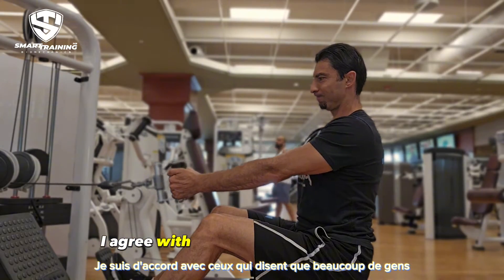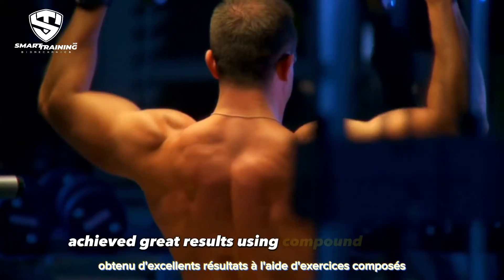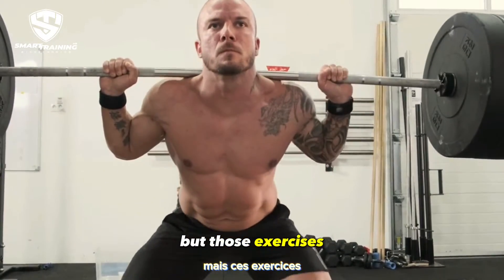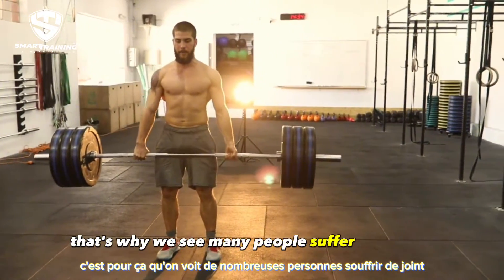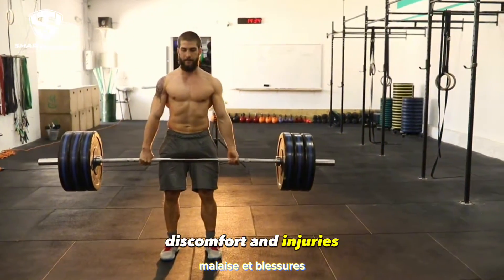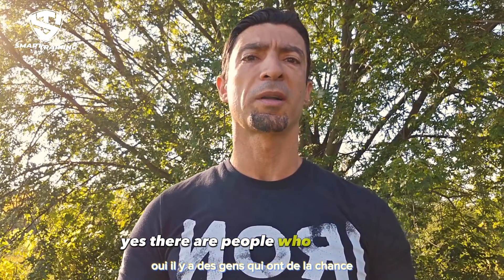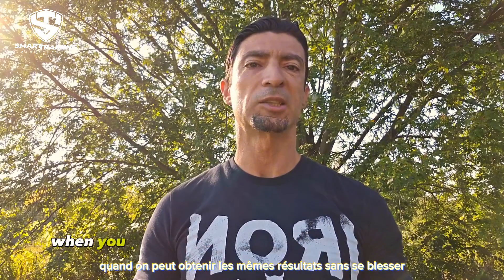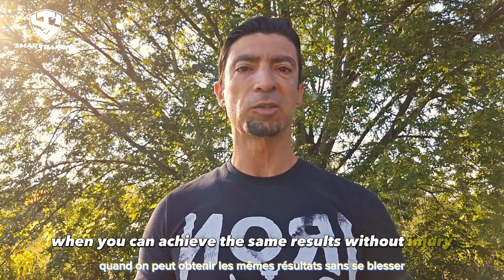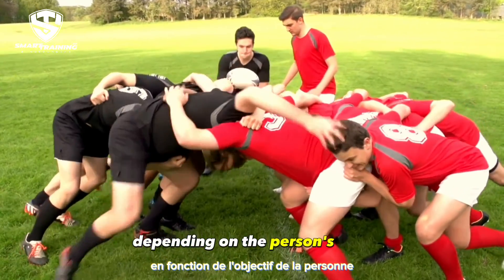Learning which exercises to use will make your workout more productive and effective. I agree with those who say many people achieved great results using compound exercises, but those exercises are not designed to work our muscles optimally. That's why we see many people suffer from joint discomfort and injuries even though they perform those lifts with proper form. Yes, some people are lucky and didn't get injured — but not everyone is lucky.